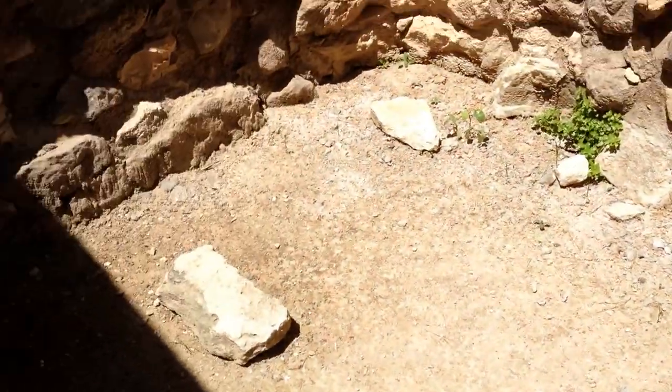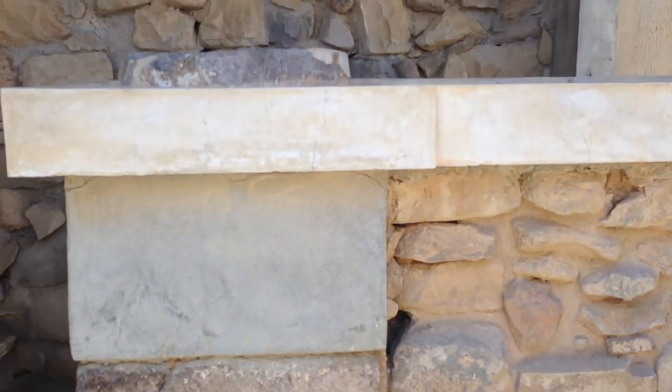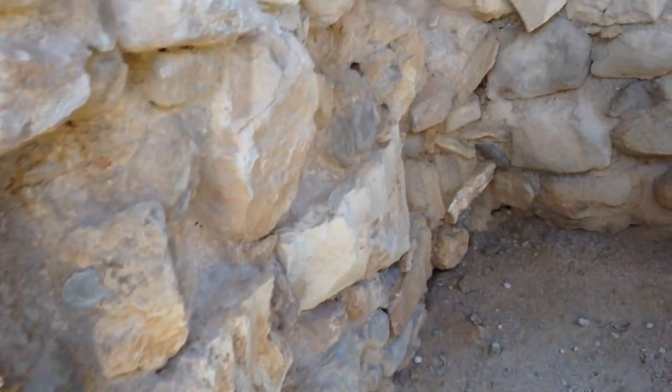I'm going down into the sunken chamber, and here we are doing whatever you do in the lustral basin, looking up at what's left of the fine gypsum balustrade and column base. Now we leave and we're going to walk back out.